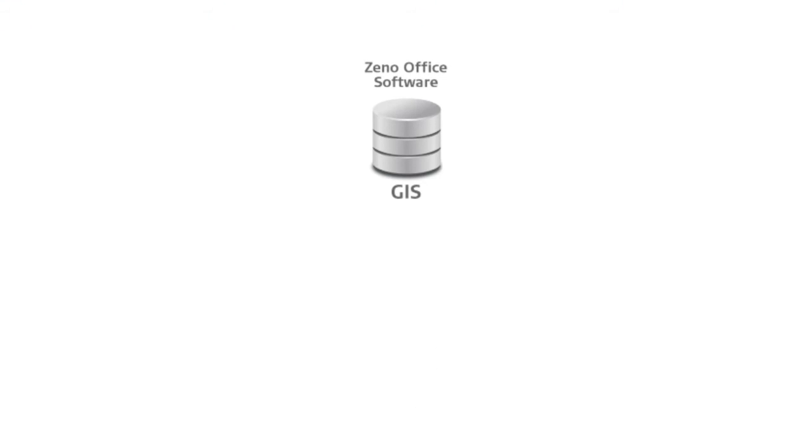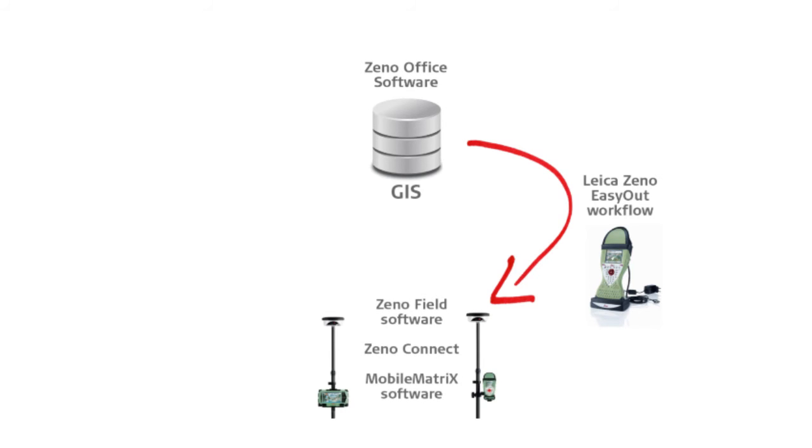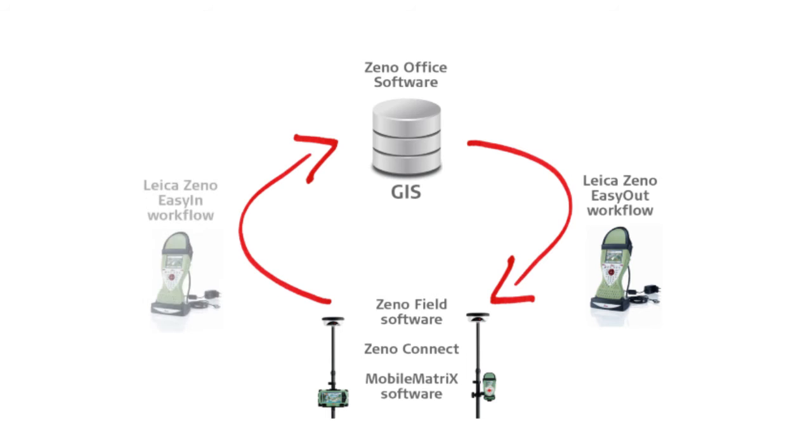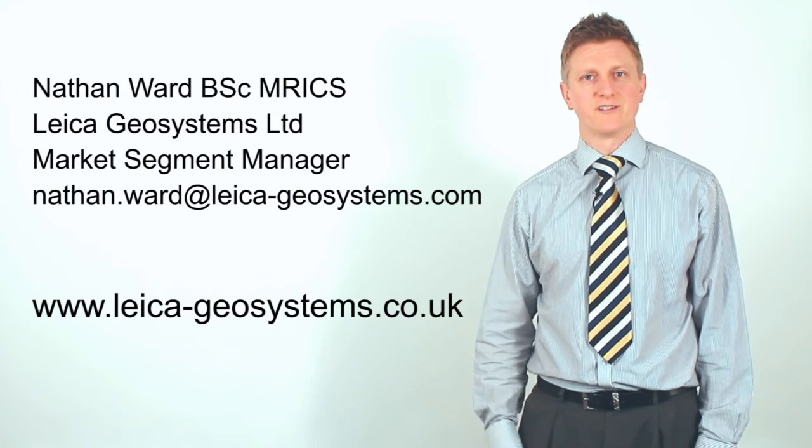As you can see on the screen, we have the full workflow I've been explaining through this presentation, along with the products utilised during it. We have XenoOffice software for managing the data, using the EasyOut workflow to take data out into the field, utilising different software applications depending on the task, and then bringing data back into the database. Thank you very much for listening. If you'd like further information about asset collection and management, please visit our website or contact me directly.